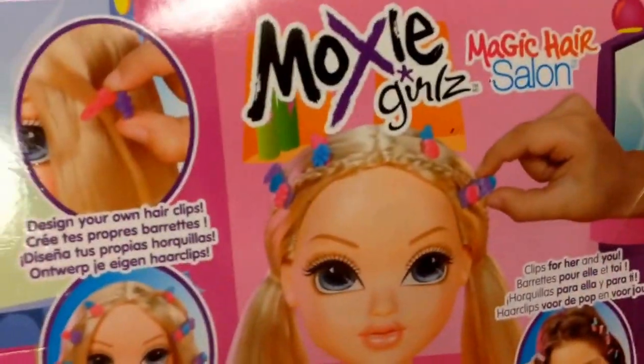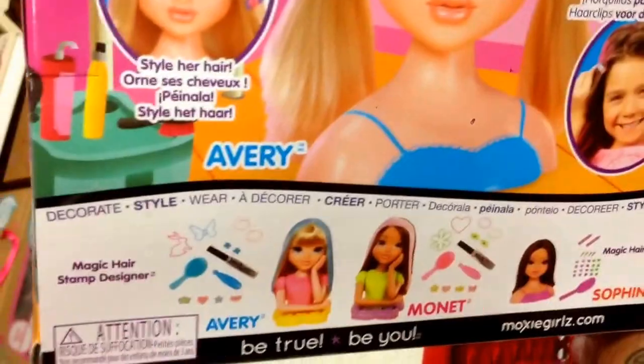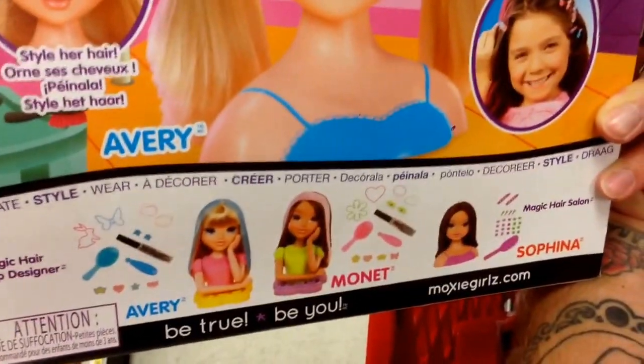Taking a look at the back, you can braid it, you can put these things in, design your own hair clips. Pretty cool. There's Avery, or Monet, or Sophina it looks like.